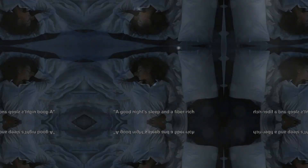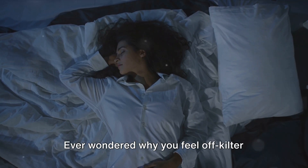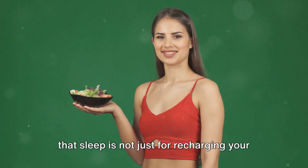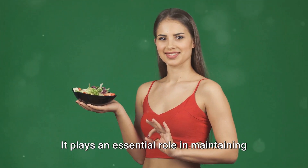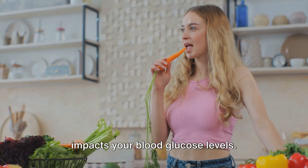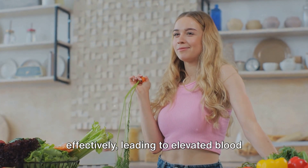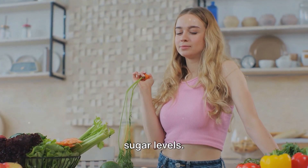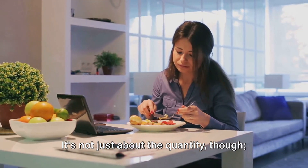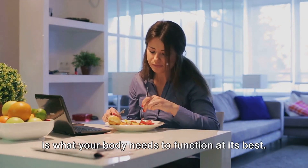A good night's sleep is your ally in controlling glucose levels. Sleep plays an essential role in maintaining insulin sensitivity, which directly impacts your blood glucose levels. When we don't get enough sleep, our bodies may struggle to use insulin effectively, leading to elevated blood sugar levels. Aim for a minimum of seven to nine hours of sleep per night — and quality matters too, a peaceful uninterrupted sleep is what your body needs to function at its best.